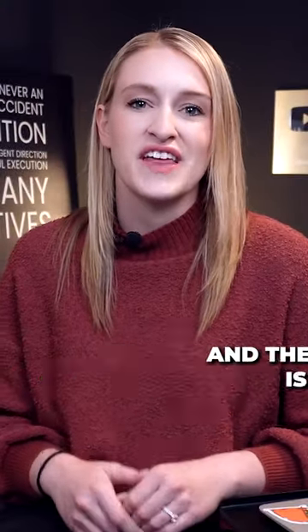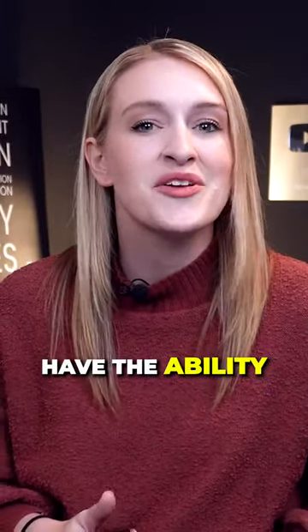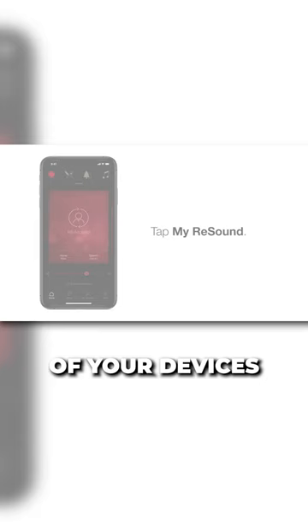This is a great question and the answer is yes. Many made-for-iPhone hearing aids have the ability to track the location of your devices.